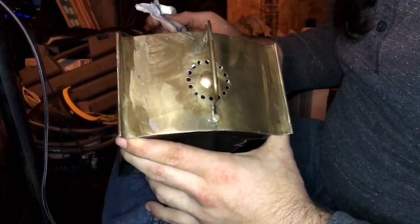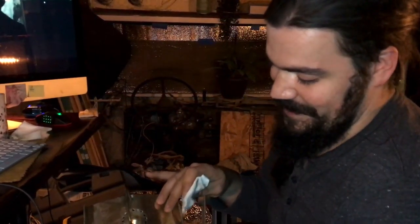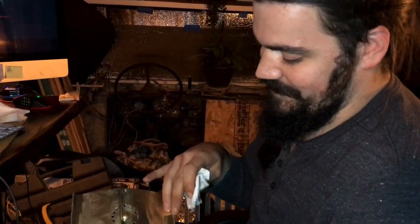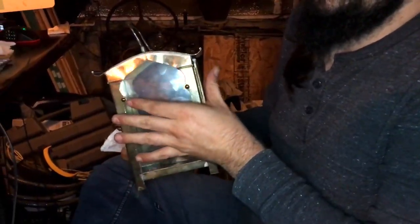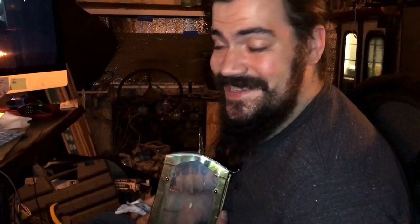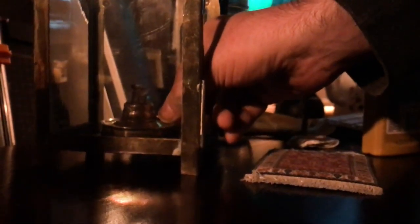We got some trinkets today. I'm halfway through buffing the top of this, getting all the gunk and funk off. You'll see it once it's all together, but this is a little oil lamp. It's so cute. It's so beautiful.